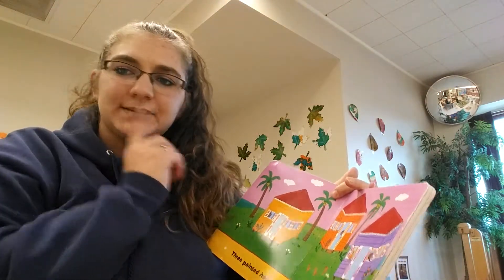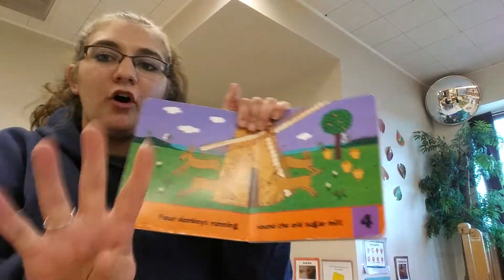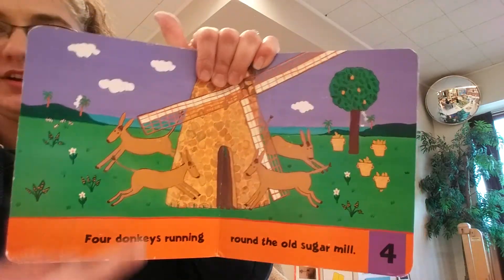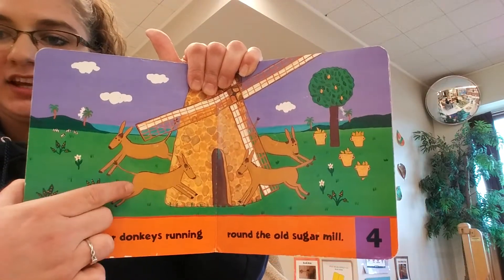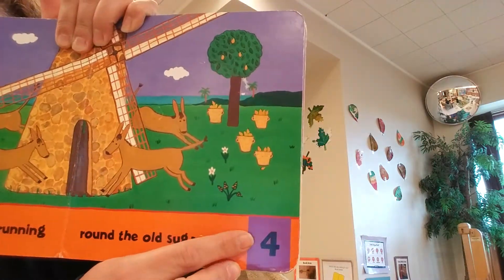Do you know what number's next? I bet some of my friends do. Four donkeys running around the old sugar mill. Look at the old mill. Let's count donkeys — one, two, three, and four. And there's the number four.